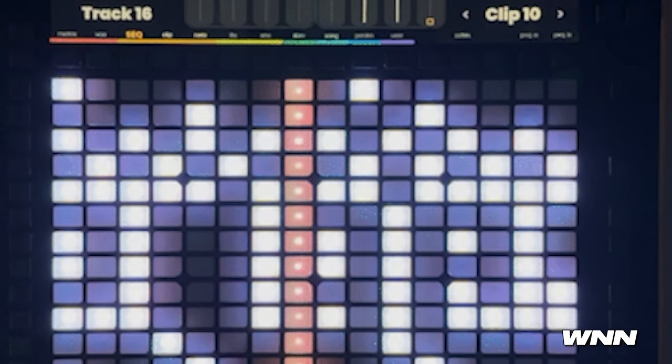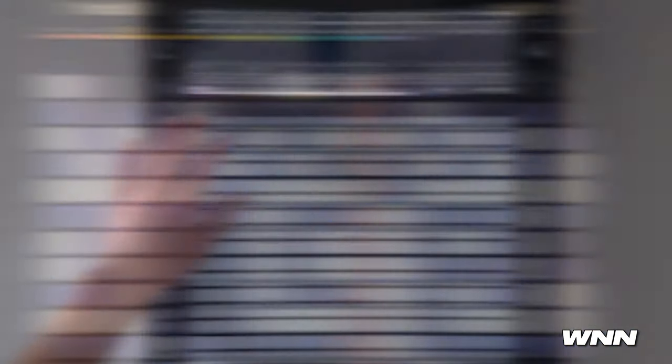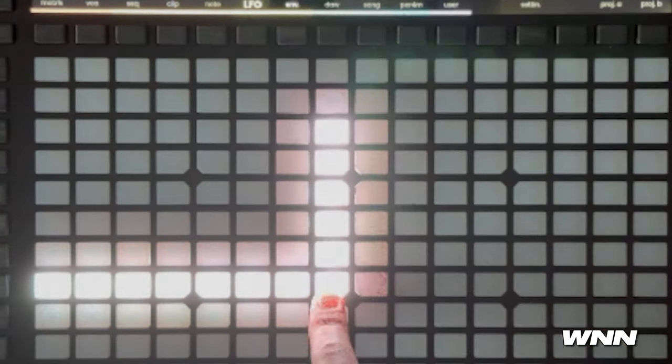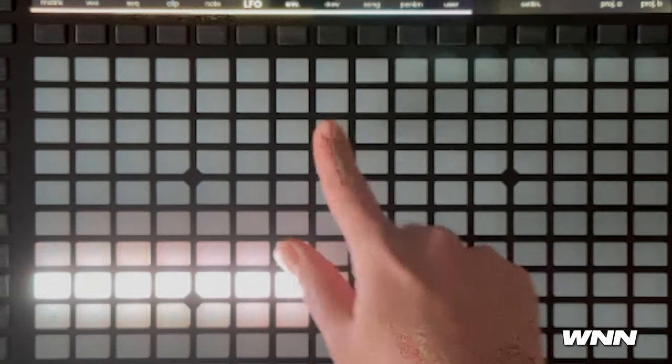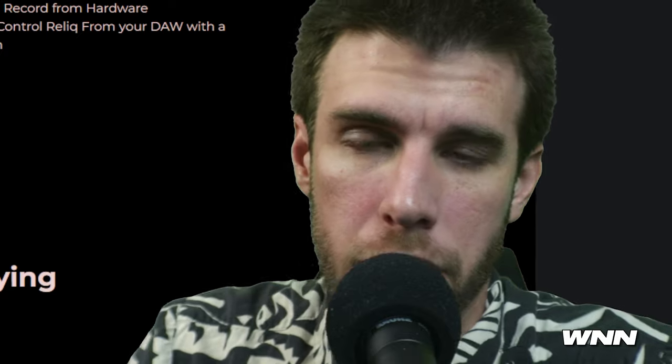It has 16 polyphonic sequencers, Euclidean mode, polyrhythms, stochastic modes, 8 voice polyphony per track, high resolution recording, MPE compatibility, real-time parameters recording, melody/pattern generation, envelope per track, real-time MIDI effects, and 128 patterns per track. You can basically draw in modulation with buttons, and best of all it connects to your DAW allowing you to trigger clips from your DAW and record from hardware as well.